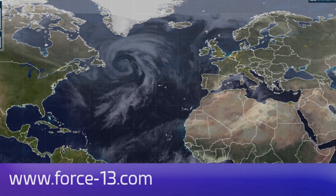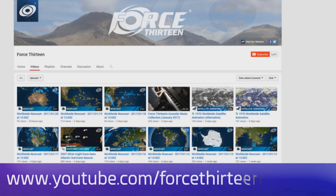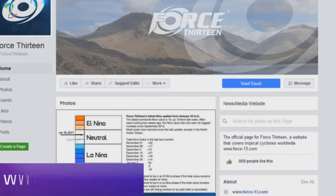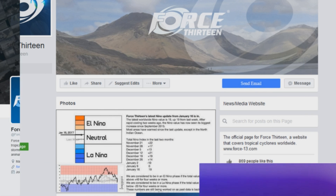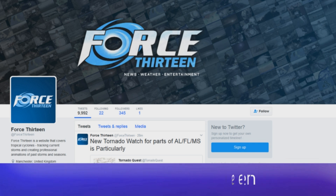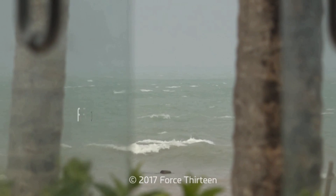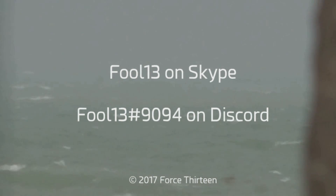You can follow Force 13 on any of our many outlets: the website force13.com and its tracker. We're on YouTube, Facebook — search Force 13 all in text — and at Force 13 on Twitter, also all in text. You can also add Force 13 on Skype and join extension 9094 on Discord.